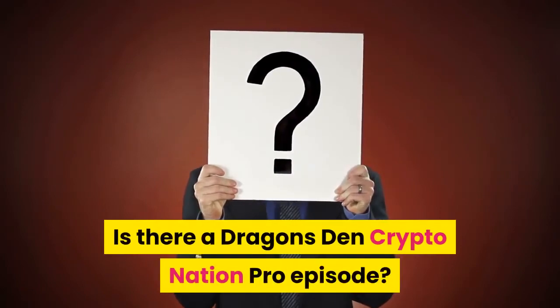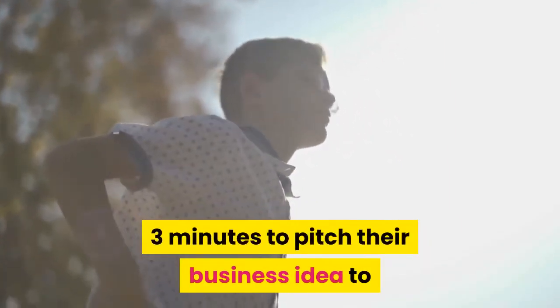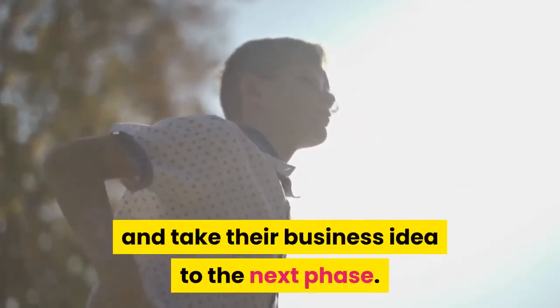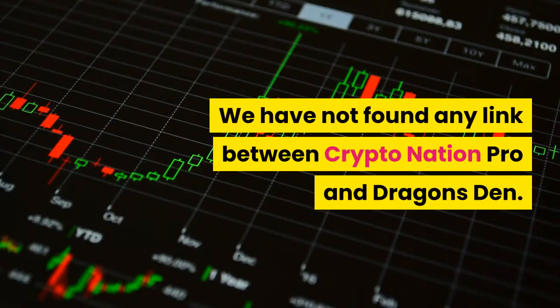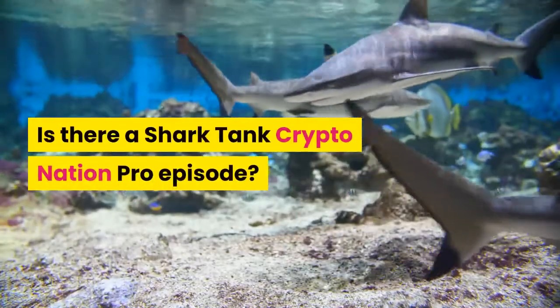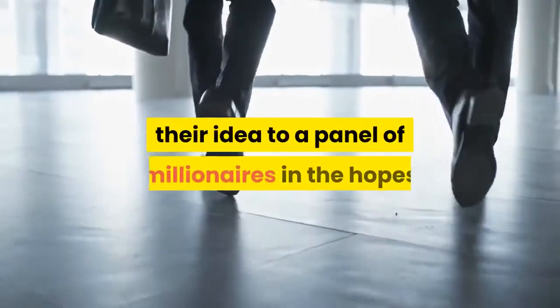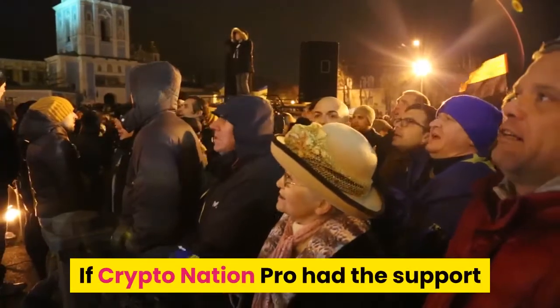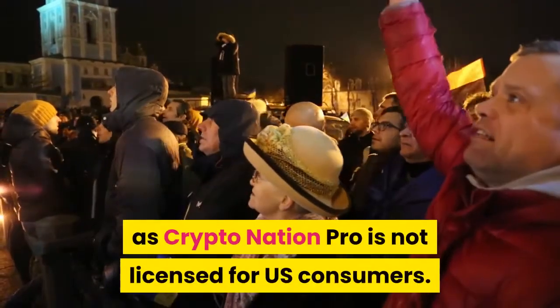Is there a Dragon's Den CryptoNation Pro episode? Dragon's Den is a famous British show where aspiring business people pitch their idea to a panel of successful investors in the hope of getting investment. Any product associated with this show would gain overnight success. We have not found any link between CryptoNation Pro and Dragon's Den. Is there a Shark Tank CryptoNation Pro episode? Shark Tank is a similar American investment show where entrepreneurs pitch to millionaires. If CryptoNation Pro had Shark Tank's support it would be all over the news; however, this is highly unlikely as CryptoNation Pro is not licensed for US consumers.